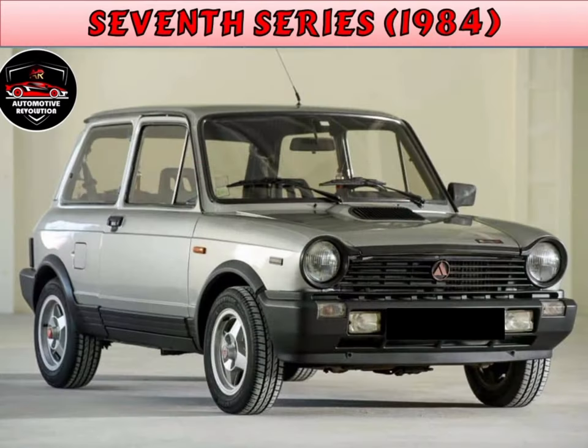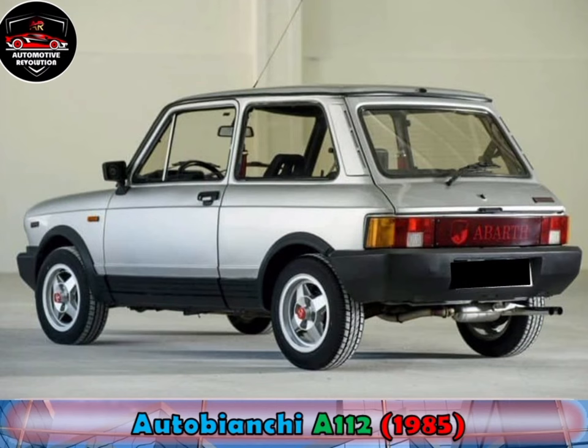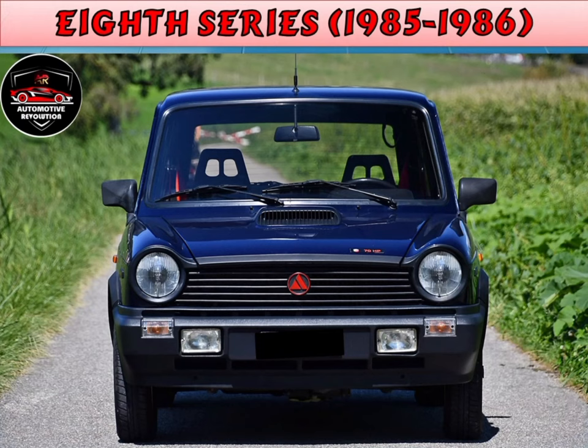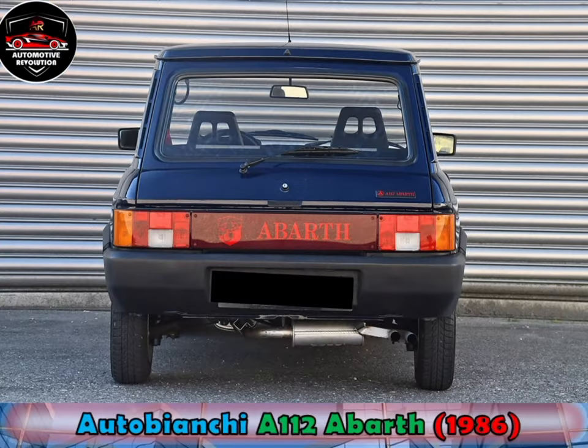The seventh series was presented in 1984. The tail lights were again redesigned and were now joined by a reflective strip. The rear license plate was relocated to the bumper and the dashboard received modifications. As the new Autobianchi Y10 was introduced in 1985, the A112 range was cut down considerably, with no design changes to the car.